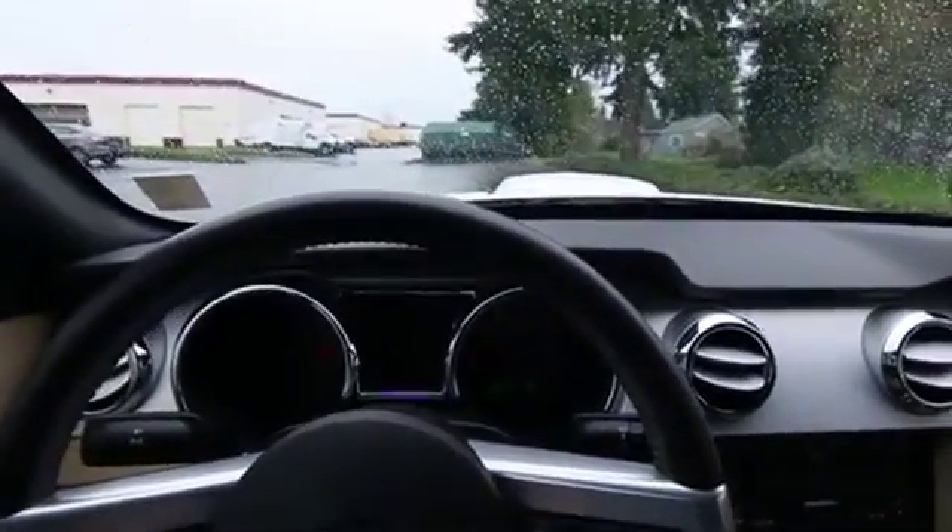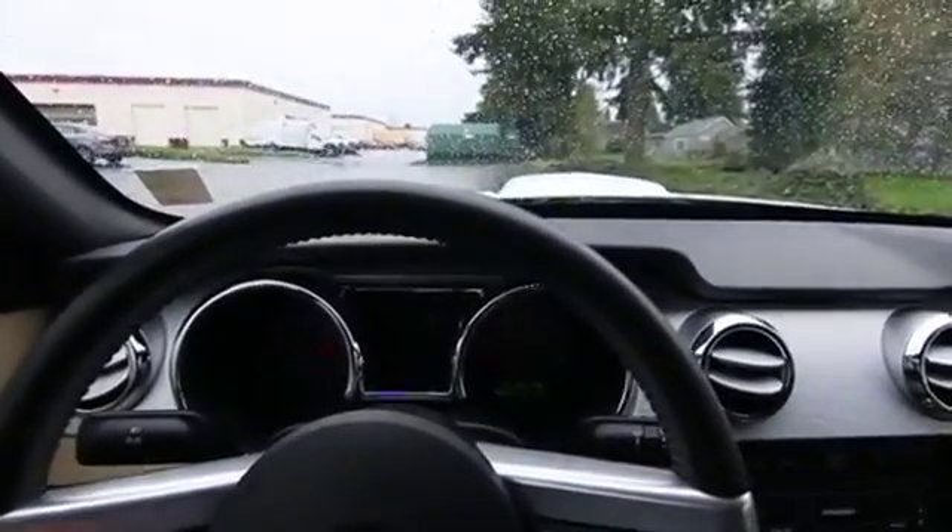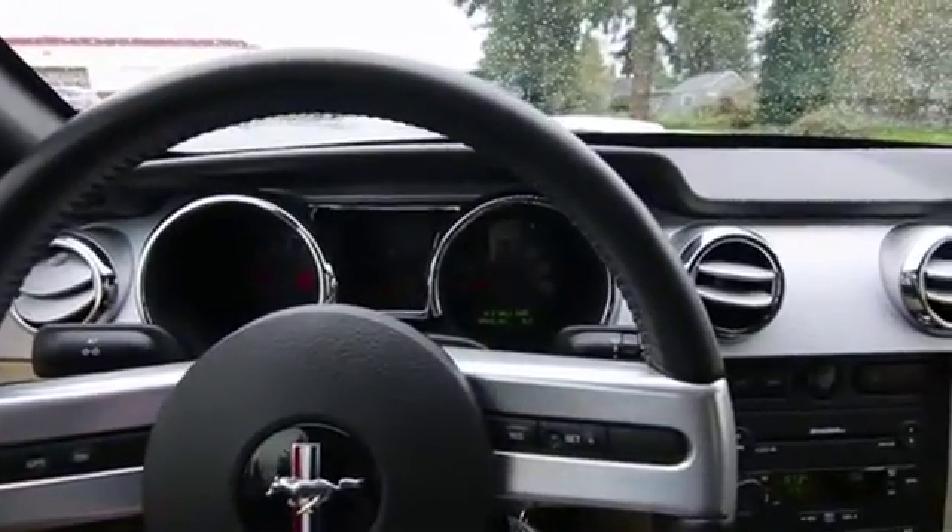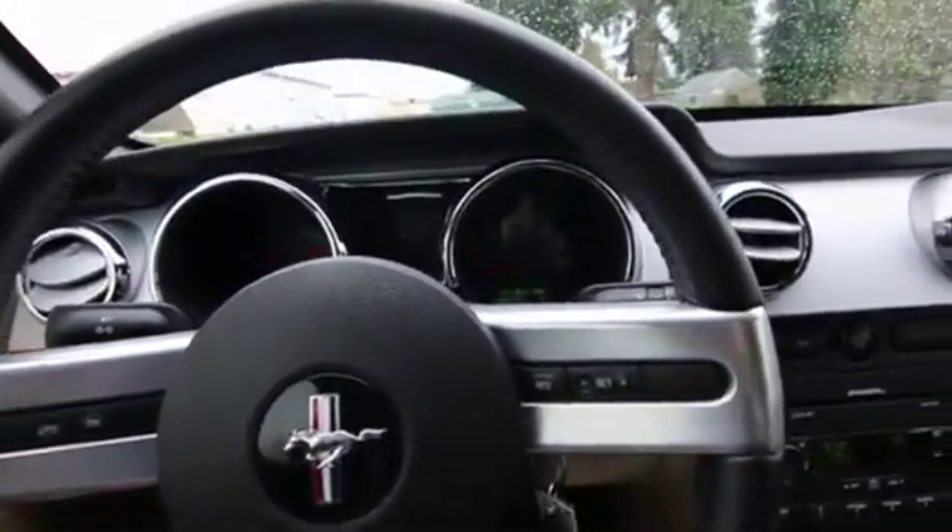Of course, this is a convertible. Luckily, I was able to snap some pictures with the top down, but now it's raining so I can't show you how the top works. I do have plenty of pictures with the Mustang top down and with the top up. Obviously, with only 10,000 miles, the top's in excellent condition.